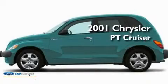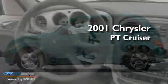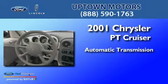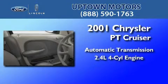This is a 2001 Chrysler PT Cruiser. This crossover has an automatic transmission and an inline four-cylinder engine.